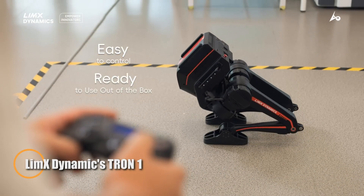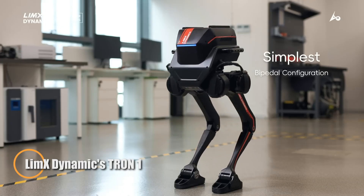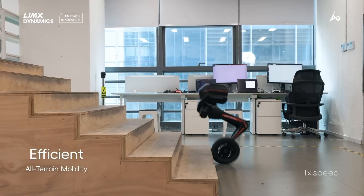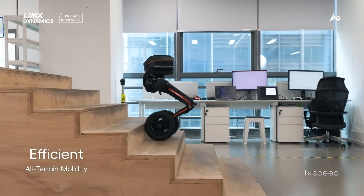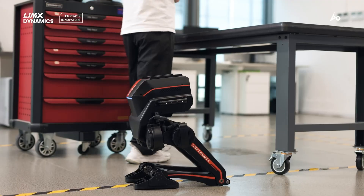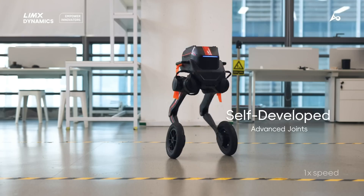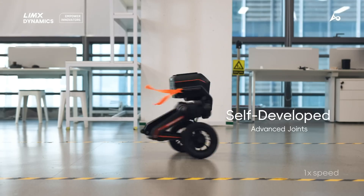Limec Dynamics has introduced the Tron-1, a tough all-terrain robot engineered for high-stakes missions in demanding environments. Weighing just 20 kilograms, this compact powerhouse is built to reach confined or hazardous areas that larger robots cannot access, making it a strong asset for rescue operations, disaster response, and structural inspections.